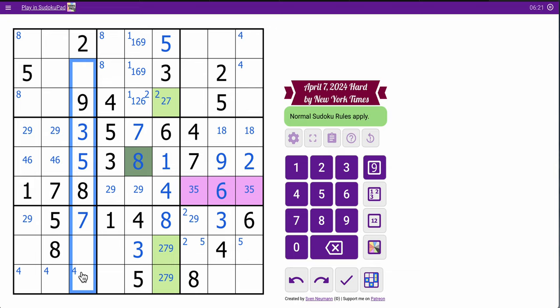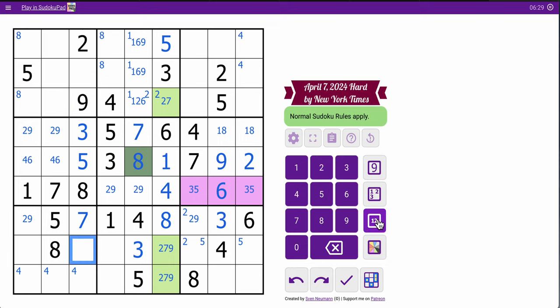Let's see — 2, 3, 5, 7, 8, 9. So these look like 1, 4, and 6 in some order. That's also 1, 4, 6, isn't it?